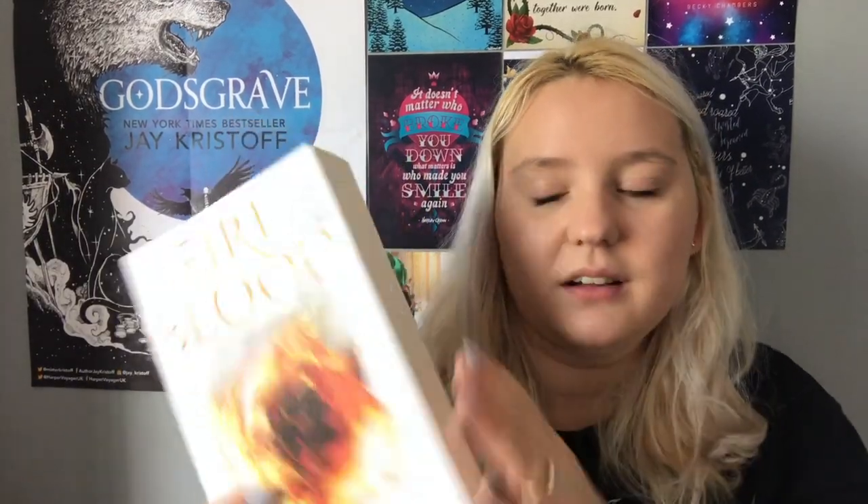Then I have Fireblood by Elly Blake, the second book in the Frostblood series. Again, I haven't read Frostblood yet — this video is getting very repetitive! I do have an ARC of Frostblood and I have the audiobooks of both Frostblood and Fireblood, so I don't really have an excuse not to read them soon. But this cover is absolutely gorgeous and I can't wait to read it.